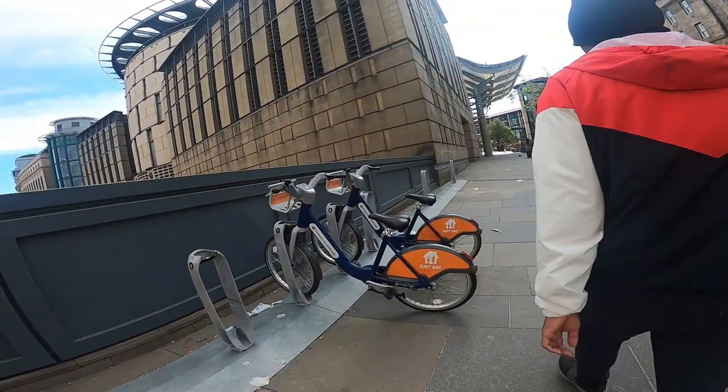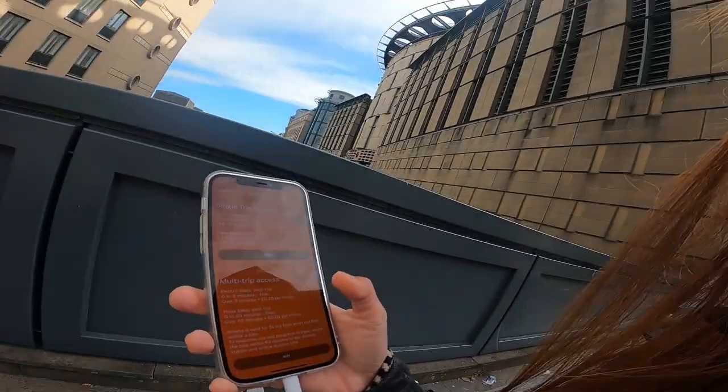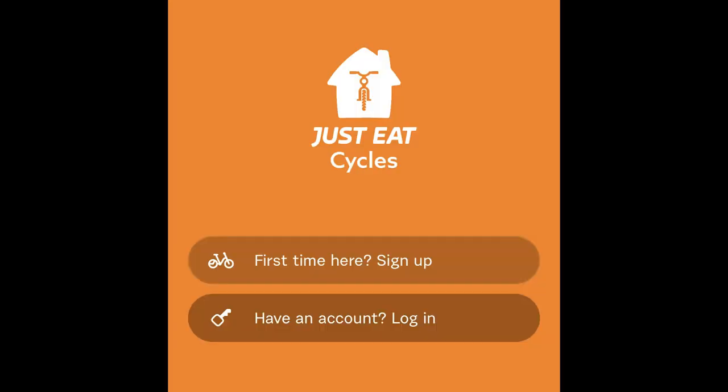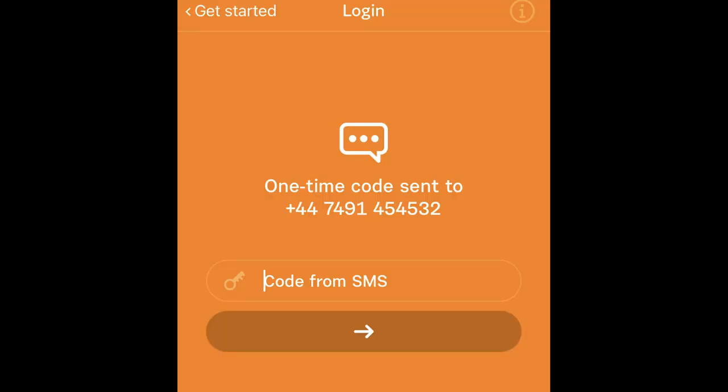This Just Eat Cycle should be really easy to use. I'll tell the story in a minute — how it works. First, download the application, register, just the basics, and then log on. You'll need to enter your mobile number and then you'll receive a code.